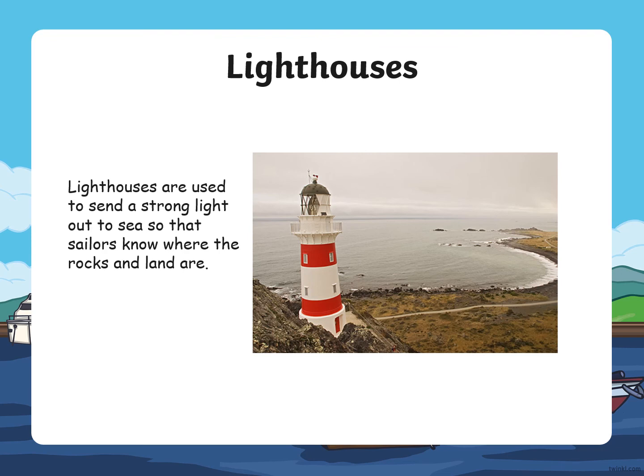Lighthouses. Here is a picture of a red and white lighthouse. They are used to send a strong light out to sea so that the sailors — the people on the ships and boats — know where the rocks and land are.